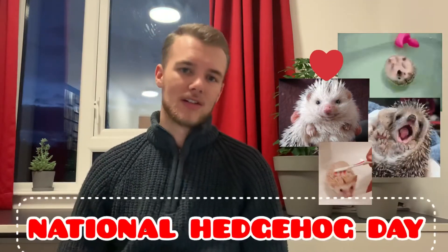Today is National Hedgehog Day, so we decided to use that as an excuse to talk about hedgehogs. We all know what a hedgehog is and what they look like. These little nocturnal balls of spikes are an iconic British species. But how much do you really know about them?